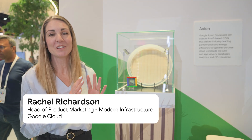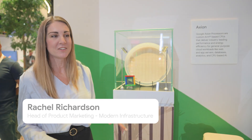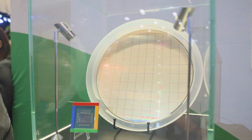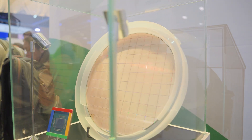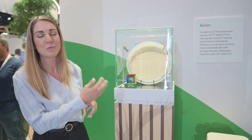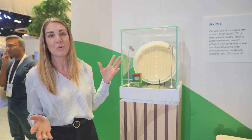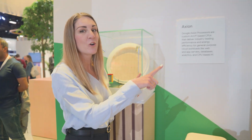Why don't you talk to Rachel about chips themselves? I'm going to show you some custom silicon. We've been building custom silicon at Google for over 10 years. What I've got right here is an Axion processor — this is for general purpose computing. We've got the wafer as well as the packaged chip right here. This is something that's super energy efficient and super cost efficient for pretty much any computing workload.